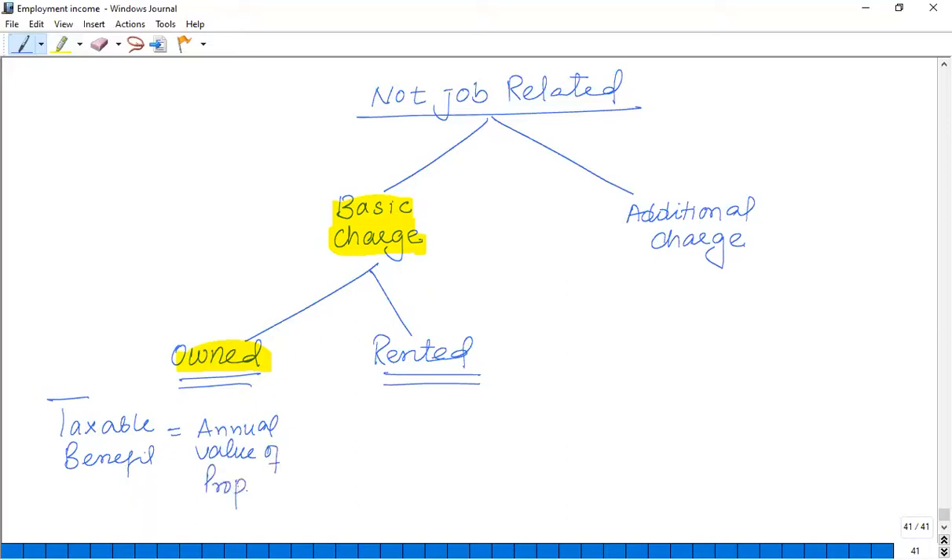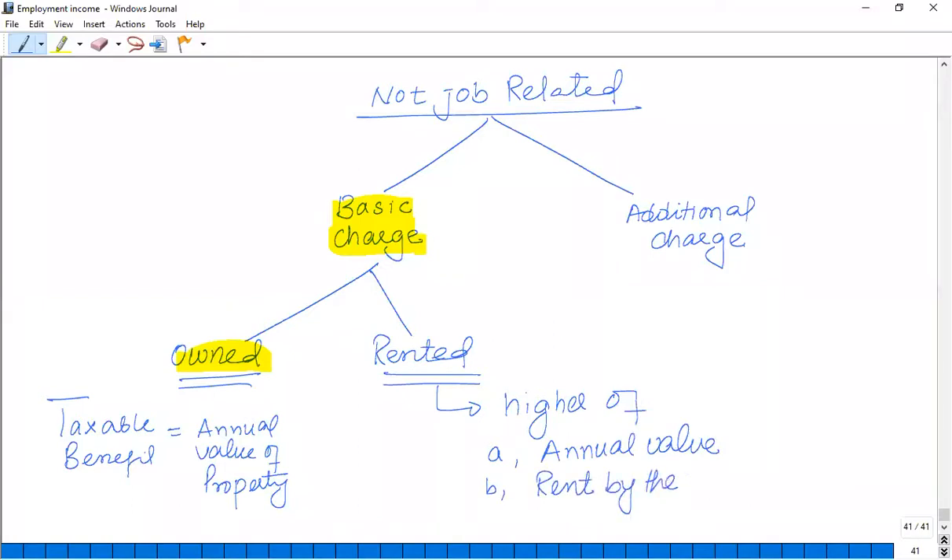The annual value will be given in the exam. However, if the employer has taken the accommodation on rent — a rented property — then the benefit will be the higher of the annual value of the property and the rent paid by the employer. Whichever is higher is taken as the taxable benefit.